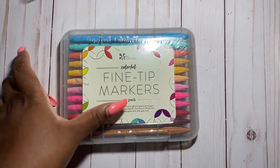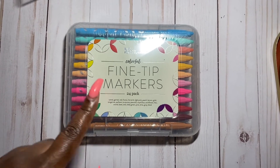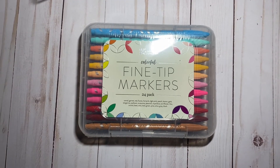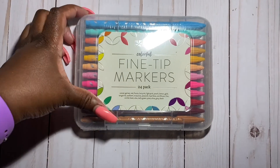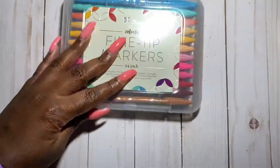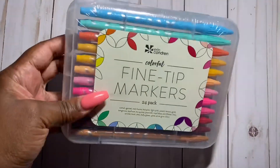The last item I got was my fine tip markers. I originally mentioned they weren't in my order, but I got them just in time the other day. It's the 24-pack. I will be doing a color swatch soon, but I can't wait to use them.